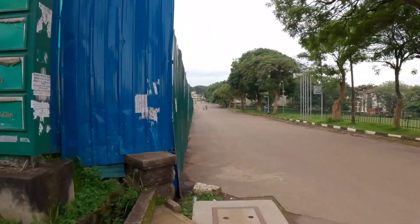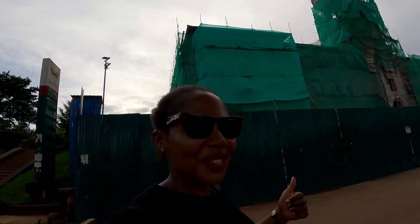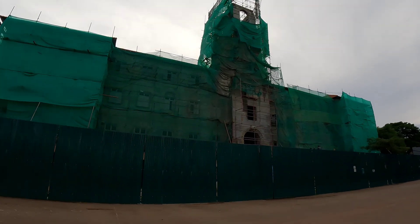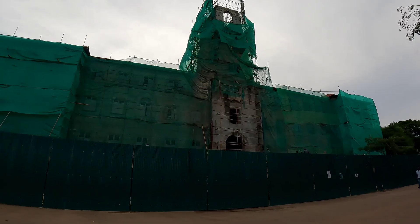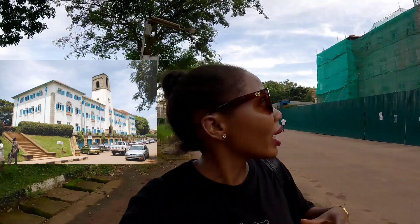We could actually go and pass in front of the main library and show you guys the main library. To think that someone set this building on fire is very interesting — it got burnt maybe like four years back, like in 2020 during the lockdown, or maybe 2021. Why would someone set it on fire? I'm thinking they have to build it back to its original look — because it's like an iconic mark. When everyone sees that picture, you know that's Makerere University, the best university in Uganda.